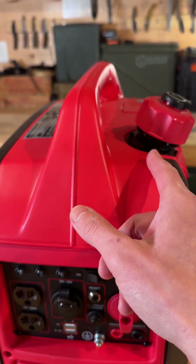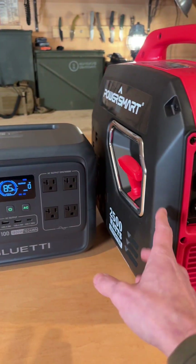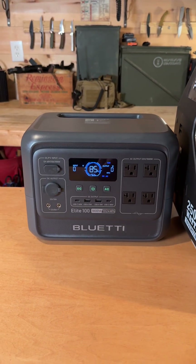You don't have to fill this one with gas, no spark plugs, no carburetor issues. And this is simple push button start — you don't have to pull start anything. I have no problem pull starting this, but if you're a senior or somebody with some physical limitations, it's a whole lot easier.